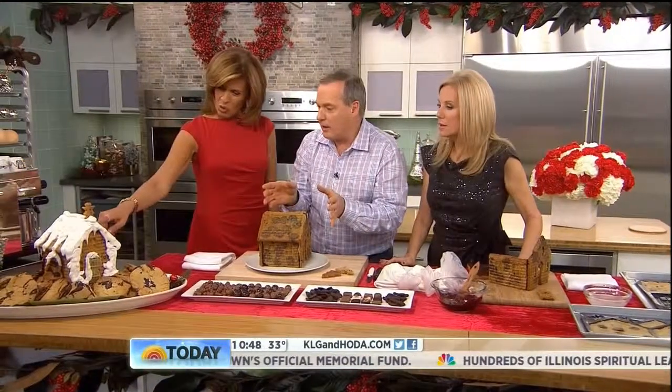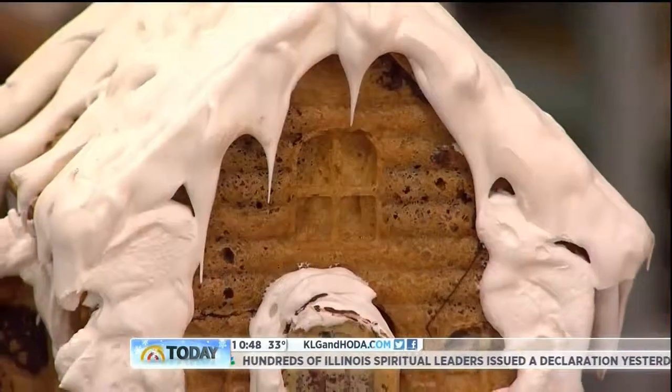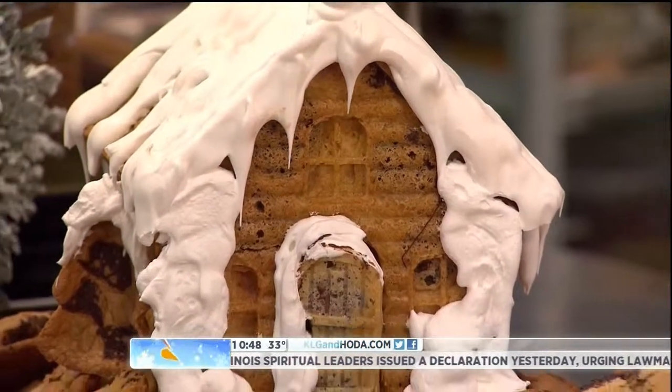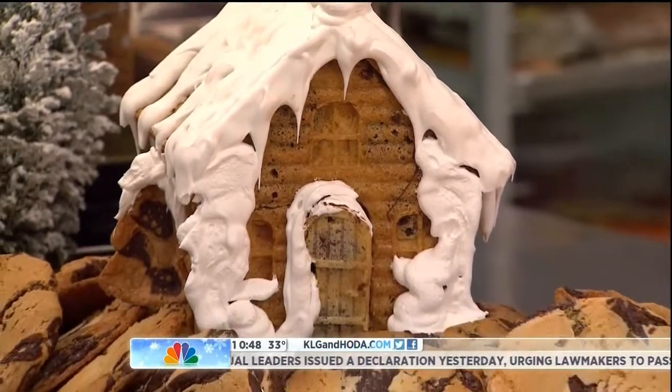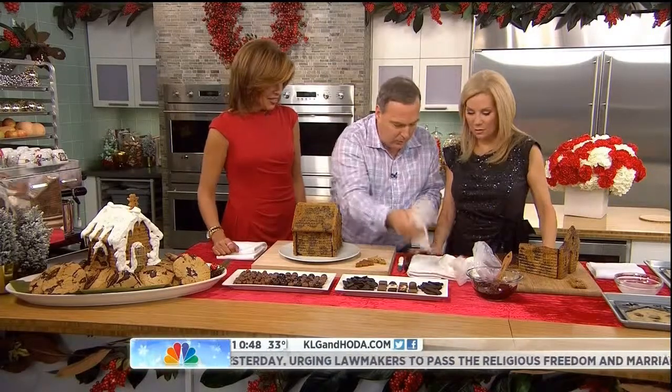Now the fun begins. That's called royal icing — it's egg white. A little bit of egg white, powdered sugar, and a little bit of lemon juice. You make it the consistency a little bit thicker than crepe — like a pancake. The consistency of pancake. Then you let it turn, so you gain some volume and arrive to that.